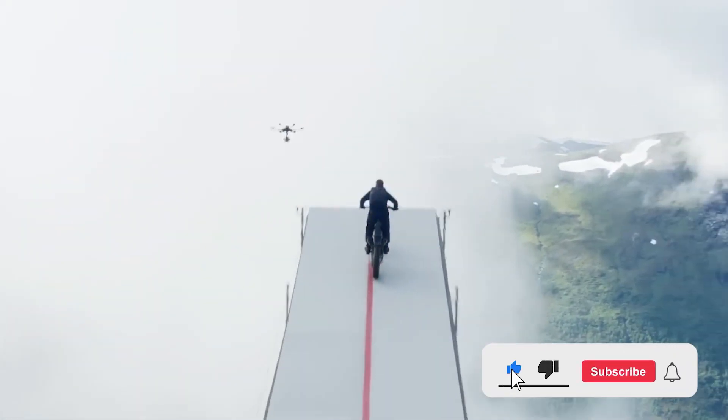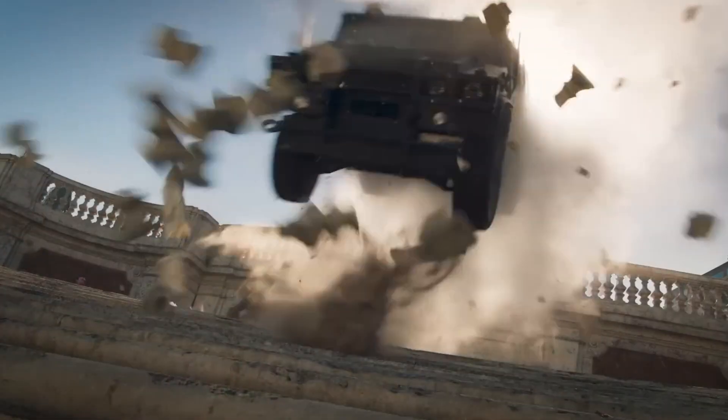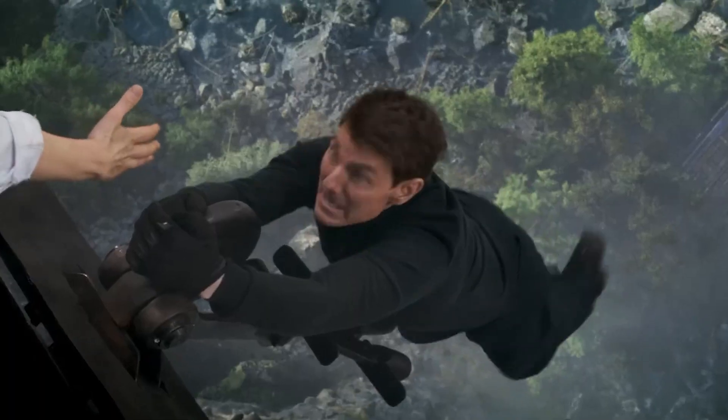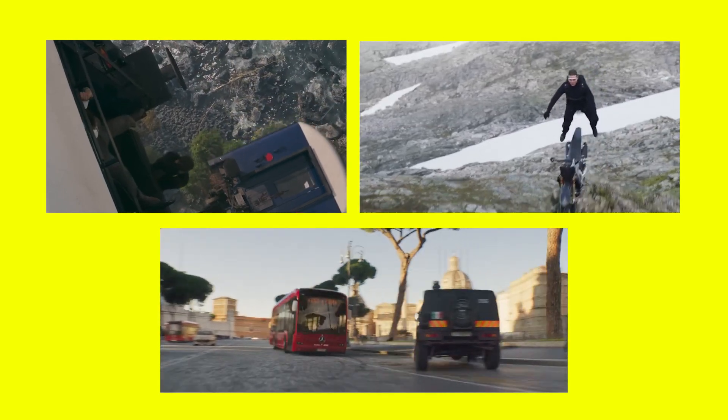I know most people went to this movie to watch Tom Cruise's motorbike jump stunt — it was a really good one. The car chase scene was pretty well done too, and the train falling sequence was also very good. But my most favorite scene from that movie is neither of those visually appealing over-the-top action sequences.